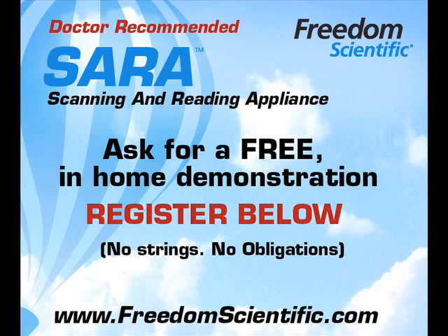Remember, you can start using SARA right out of the box with no experience or training. So get started today with a free in-home evaluation. Thanks for watching our video about the SARA scanning and reading appliance.